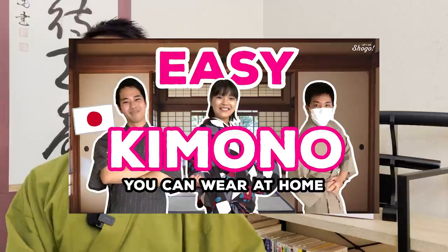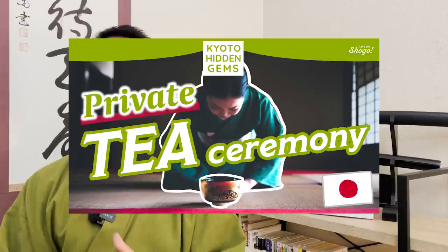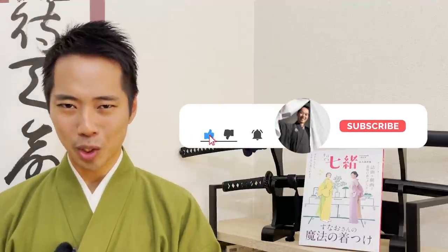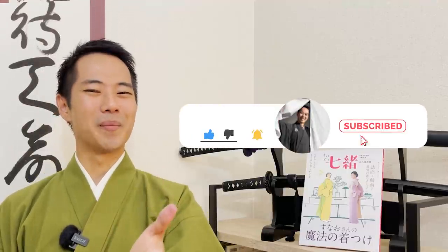In this channel, you can take a closer look at Japanese traditional culture, tips on traveling to Kyoto, and social problems in Japan. So learners and lovers of Japanese language and culture, be sure to subscribe to enjoy more content. So let's get started with the obi.